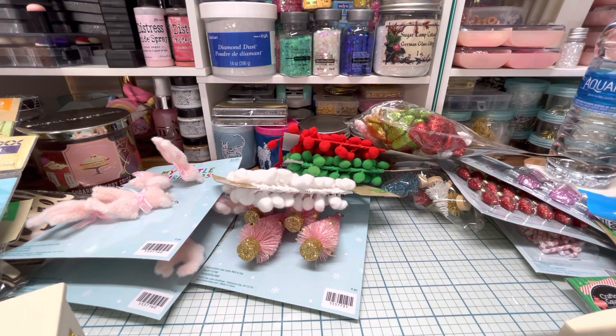So guys, that was my little collective haul! Just making sure I didn't forget anything — and that's it! Thanks for watching, I hope you all have a great day. I'll talk to you soon, take care, bye bye!